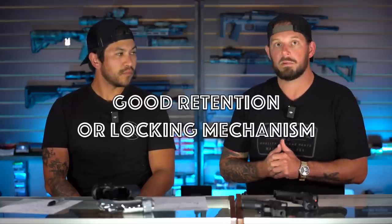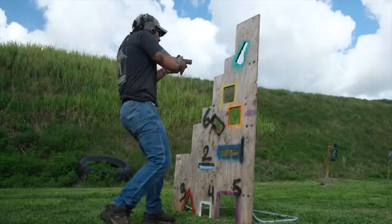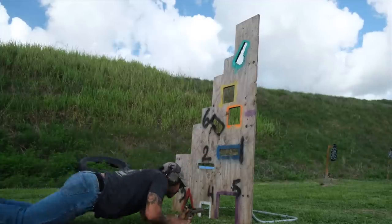Look for a holster that has solid retention, maybe something with some type of active retention if you're running outside the waistband or a battle belt setup. Something that doesn't have snag points on it — that's a key. We see that quite often especially in EDC holsters. Snag points would include leather holsters and hybrid holsters that are part Kydex with neoprene or leather backing. There are some quality hybrid holsters out there, but understand there's more maintenance involved and as that soft material breaks down, it can be unsafe.